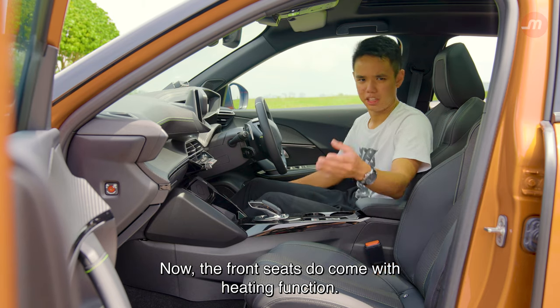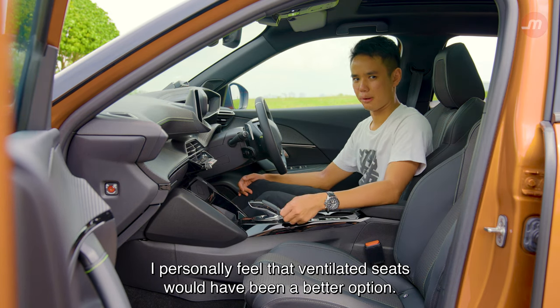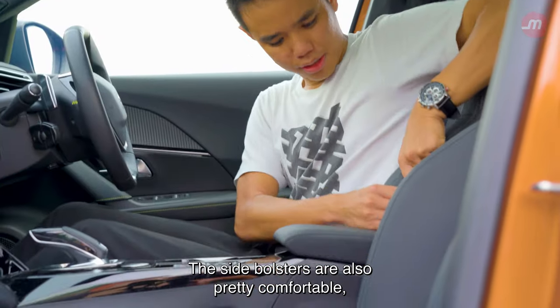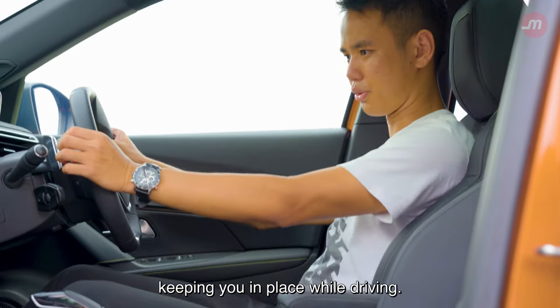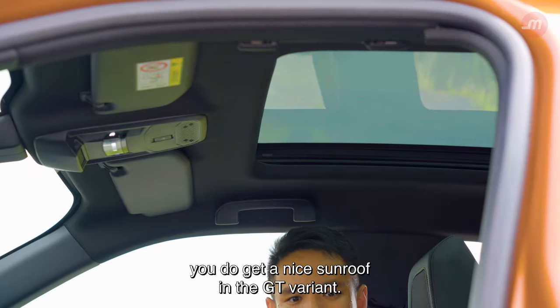The front seats do come with a heating function, but honestly, in hot and humid Singapore, I personally feel that ventilated seats would have been a better option. The side bolsters are also pretty comfortable, keeping you in place while driving. And for those that like the sunshine, you do get a nice sunroof in the GT variant.